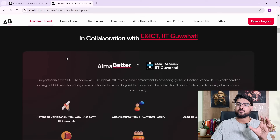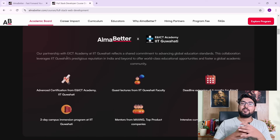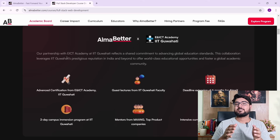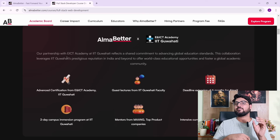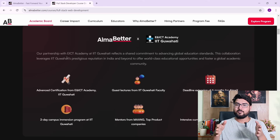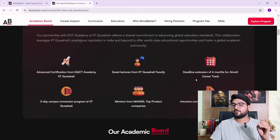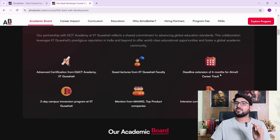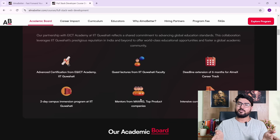The course is in collaboration with ENICT and IIT GoRT. What this means is that you get guest lecturers from IIT GoRT, and you'll also have a two-day immersion program at IIT GoRT where you can physically go to the IIT and be a part of it. The main thing is that this IIT tag adds weight to your resume — so even if you're from a tier-3 college, you can still get the IIT tag through this collaboration.